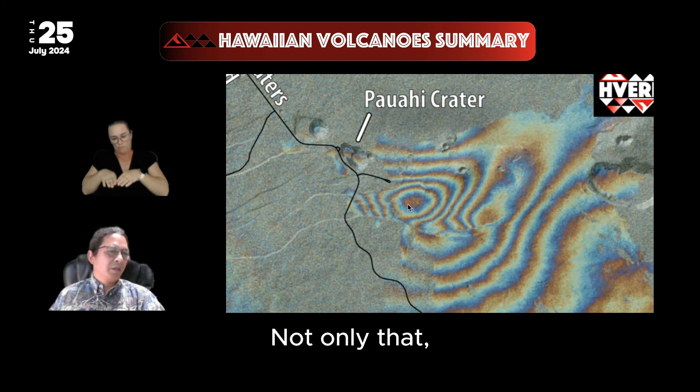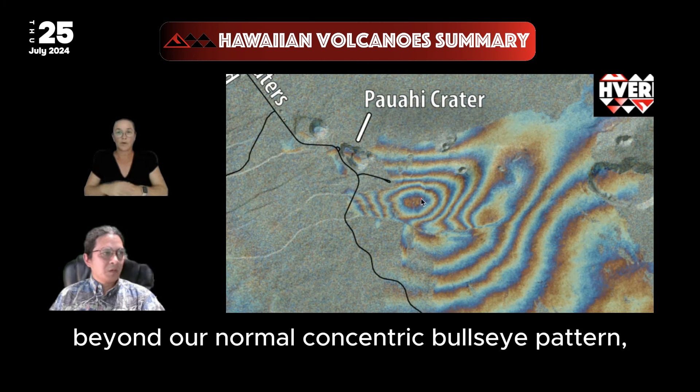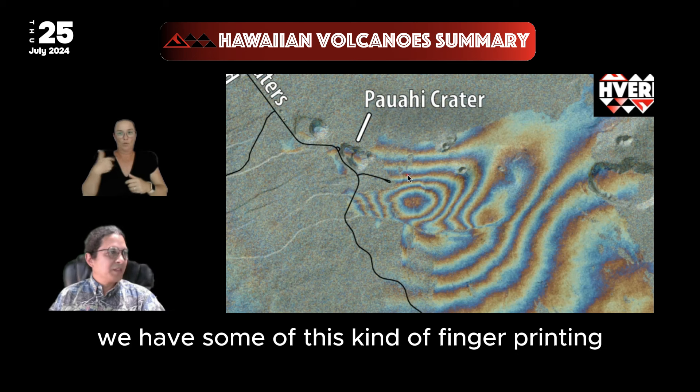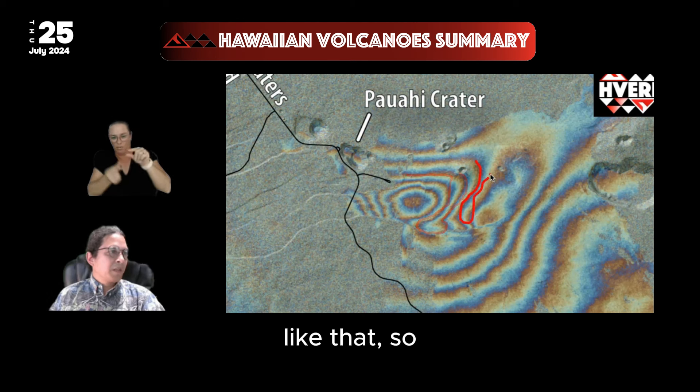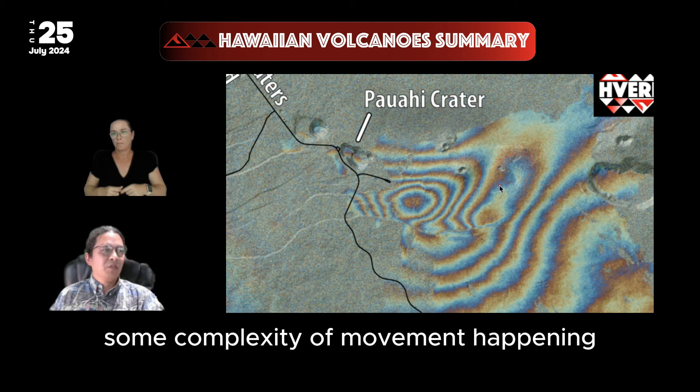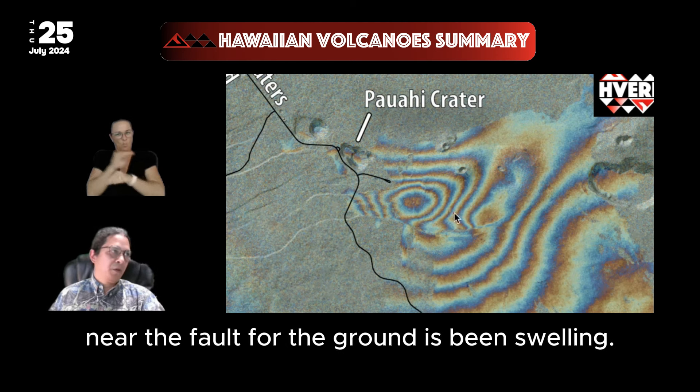Beyond our normal concentric bullseye pattern, we have some fingerprinting swirling going on where some of these fringes turn back on themselves. So there is certainly some complexity of movement happening in this area near the fault where the ground has been swelling.